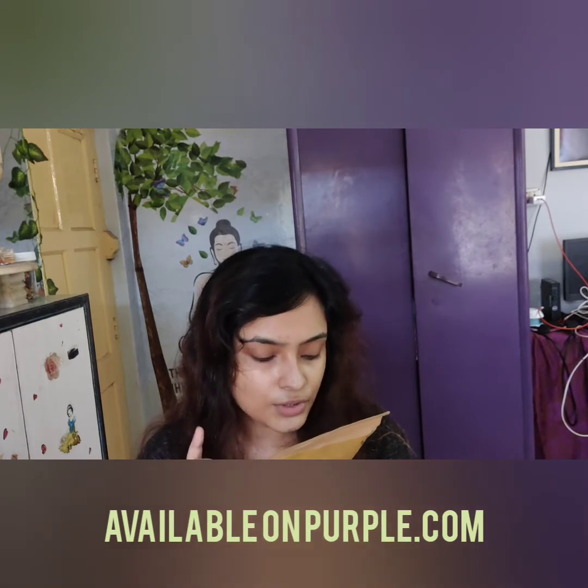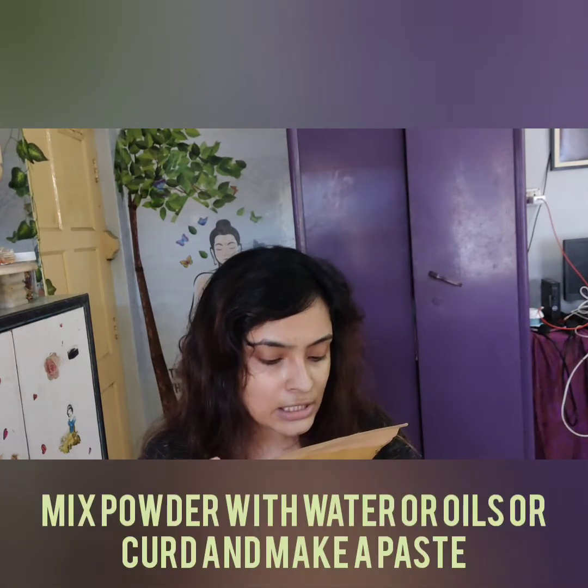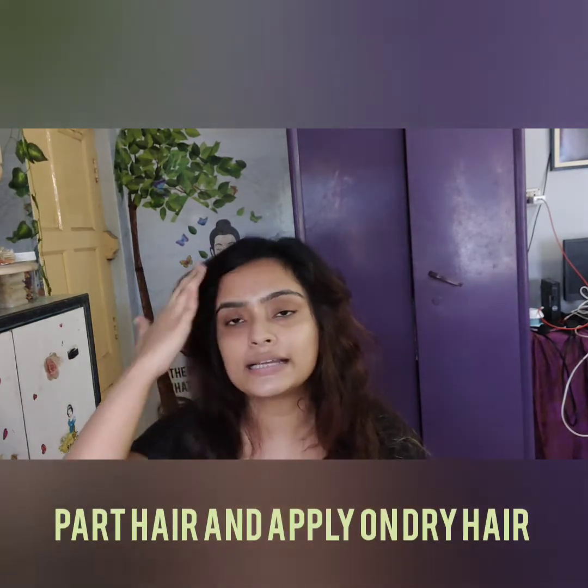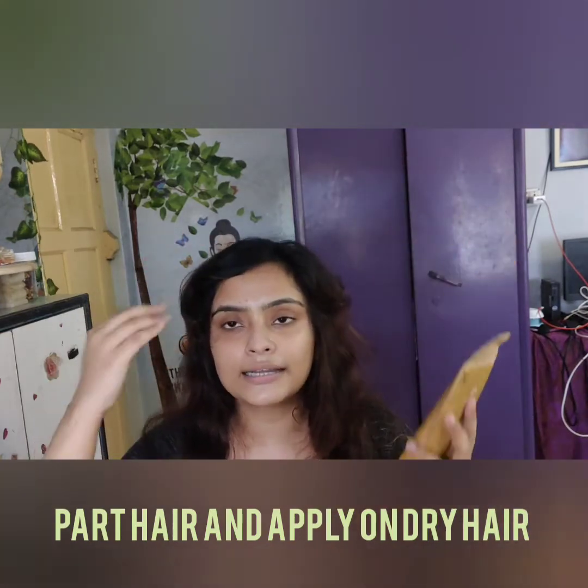There is a method for using this. It says you can take 20 grams of Methi powder and add 100 ml of water to make a paste. You could add acidic liquids or oils to it. Use a thin tooth comb for parting hair into sections and applying the paste. So I am going to add some oils to it. I will quickly show you how to do this and then we will come back and apply it. This is the pack — it is a Methi pack.